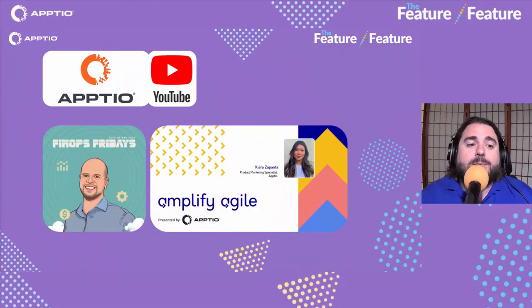Head over to YouTube to check out our past FinOps Fridays episodes, Amplify Agile episodes, and past episodes of Feature Feature. Stay tuned for new episodes of all of those as well. Nate Besh on FinOps Fridays and Kiera Zapanta on Amplify Agile offer a podcast-format deep dive with conversations covering nuts-and-bolts processes, successes, and pitfalls from real practitioners. We really appreciate it when you like and share our content — thanks for watching Feature Feature.